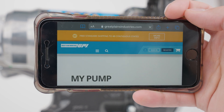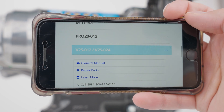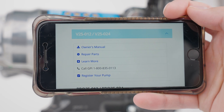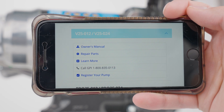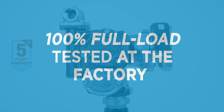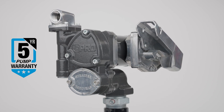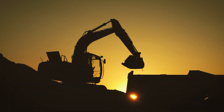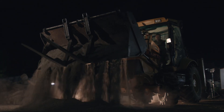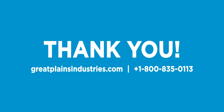When you scan the QR code with your smartphone, you will be taken to our My Pump web app, where you will find links to the owner's manual, links to buy spare parts and accessories, and a phone number to call GPI's product support team. All G Pro pumps are 100% full load tested at the factory and backed by an industry-leading five-year warranty, so you can have confidence that your operation will run smoothly for years to come. Thank you for choosing GPI.